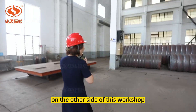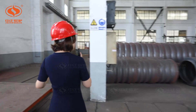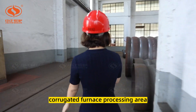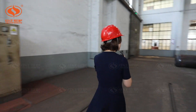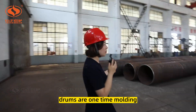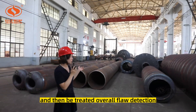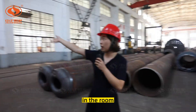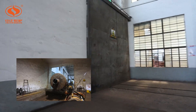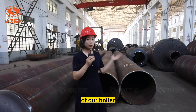On the other side of this workshop is the corrugated furnace processing area. You can see that all our drums are one-time molding, and then treated with an overall flood detection in the room. All these processes ensure the service life of our boiler.